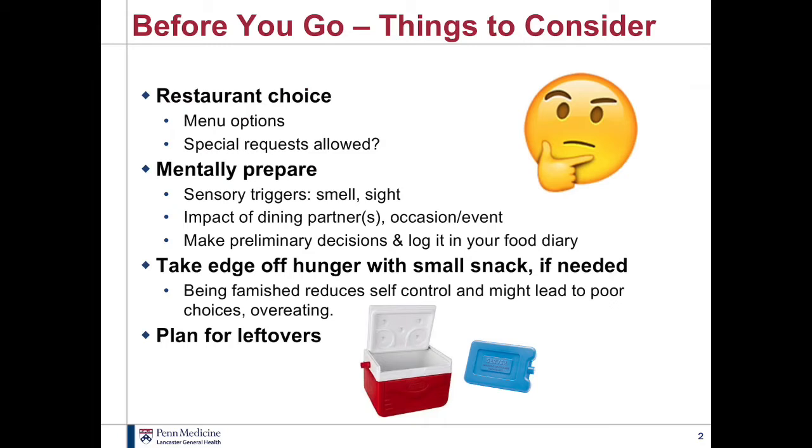Another helpful thing before you go to a restaurant is to mentally prepare. Think about when you first walk in — what are some of the things you're hit with? The smells of food, it could be some of your favorites that you're trying to eat a little bit less of. The sight of foods, especially things on the table tents or on the menus. The complimentary bread that may already be sitting on the table or that they'll offer to you. Also think about the impact that the people you're eating with might have on you — they tend to order appetizers, entrees, and dessert.